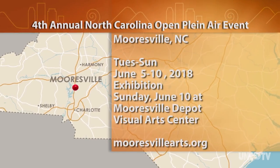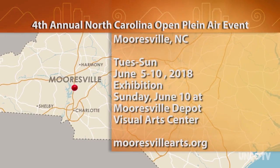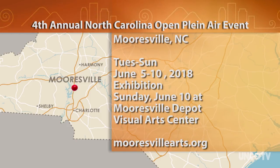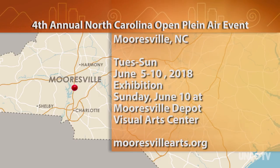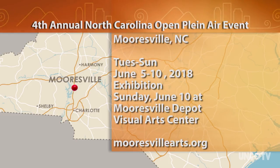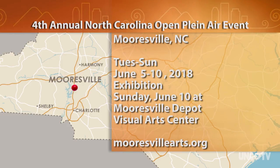The fourth annual North Carolina Open Plein Air event runs Tuesday, June 5th through Sunday, June 10th in Mooresville, sponsored by the Mooresville Arts Council. On Sunday, June 10th, all paintings will be displayed at the Mooresville Depot Visual Arts Center at 103 West Center Avenue in Mooresville. For more information, go to mooresvillearts.org.